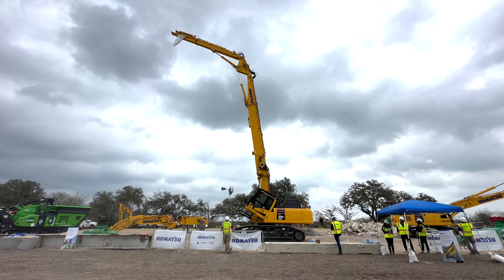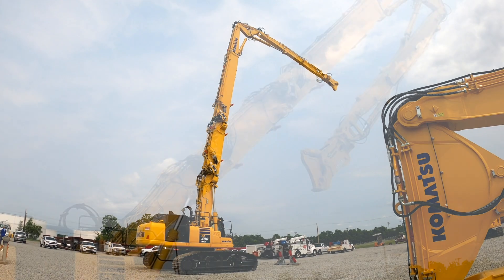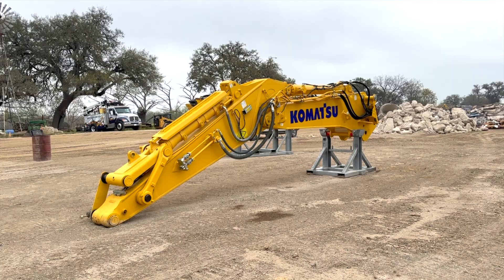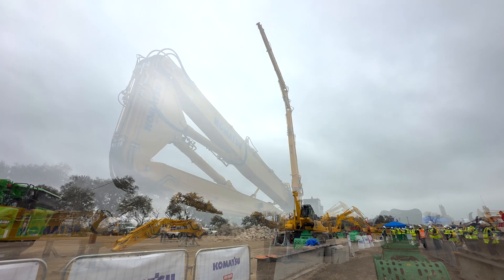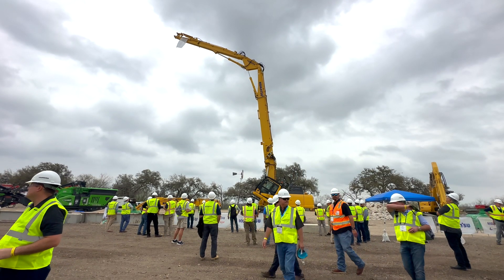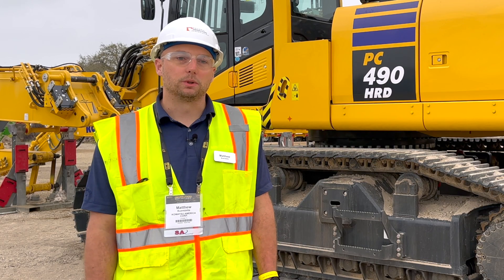This machine comes with six different working arrangements, which includes the extension boom, the HRD boom, and the excavation boom. All of those can be interchangeable to allow different heights and working conditions. The PC490 HRD has a max reach of 105 feet with a max attachment weight of 5,500 pounds at that reach. That reach is with the extension boom and the HRD boom configuration.